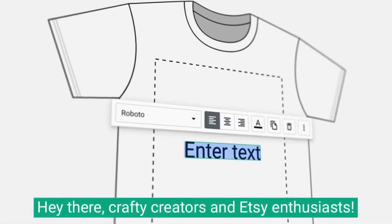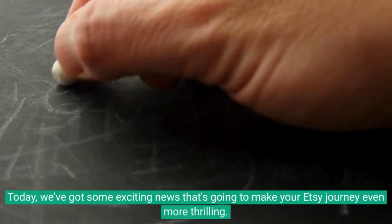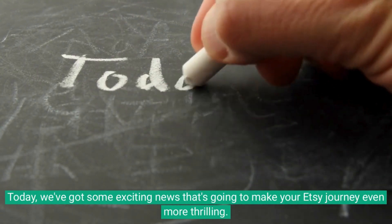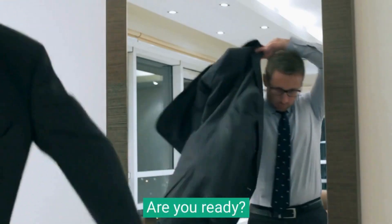Hey there, crafty creators and Etsy enthusiasts! Today, we've got some exciting news that's going to make your Etsy journey even more thrilling. Are you ready?